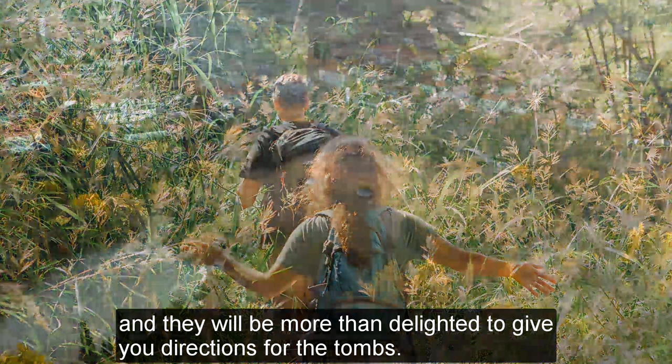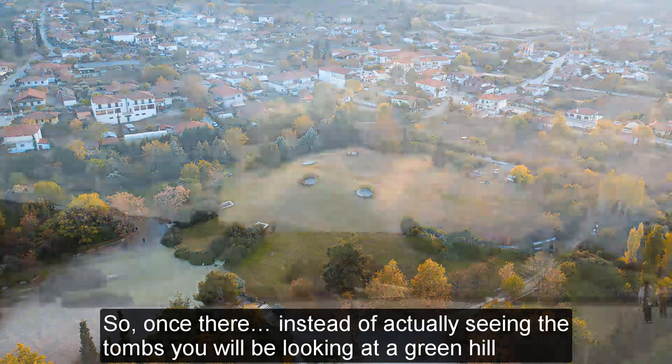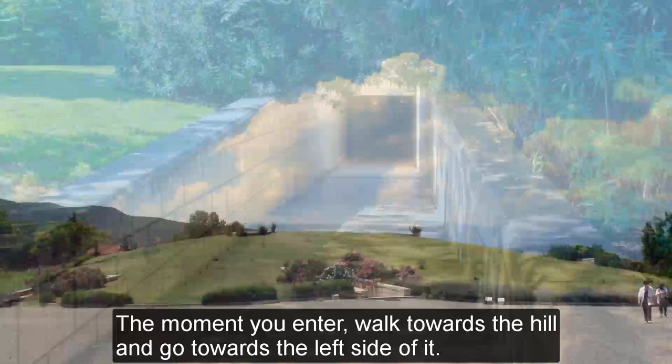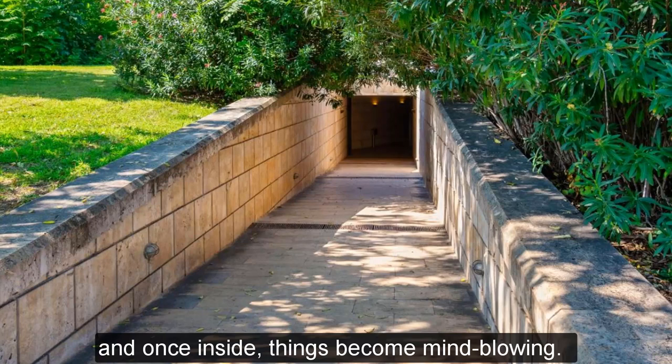Once there, instead of actually seeing the tombs, you will be looking at a green hill and wondering where on earth the tombs are. The answer: they are underground, and here is how to get there. The moment you enter, walk towards the hill and go towards the left side of it. Eventually you will come across a passageway that will lead you directly underground, and once inside, things become mind-blowing.